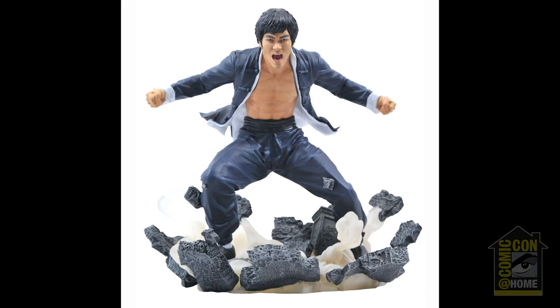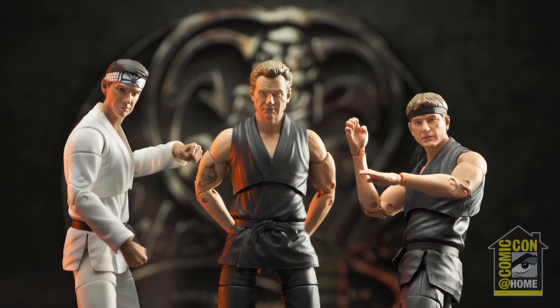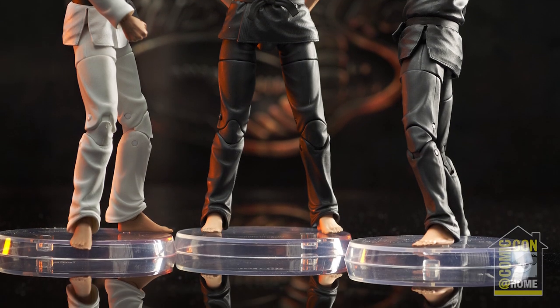The Bruce Lee line of PVC dioramas continues with the third in the Element series, Earth, coming this fall. The Cobra Kai line of action figures, based on the Netflix series, will kick off with Series 1, arriving this winter. A preview box set, available for San Diego, features the three in diorama packaging.